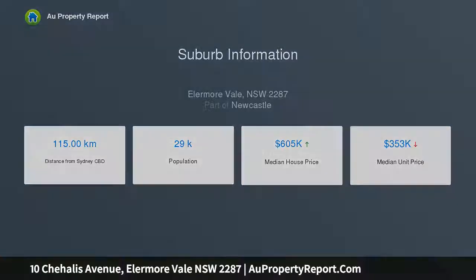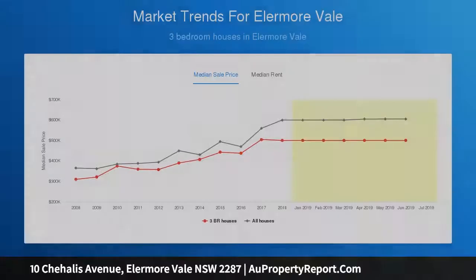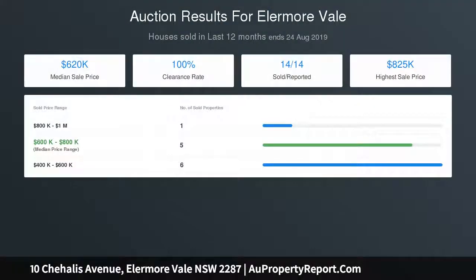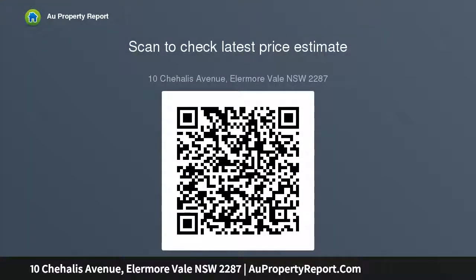Recently updated with a new Colourbond roof, there is further scope to refresh or renovate to taste. Sought-after for its proximity to the John Hunter Hospital and choice of shopping centres, as well as being in the catchment zones for sought-after Wallsend South Public and Lambton High Schools, the location of this home is an added bonus.